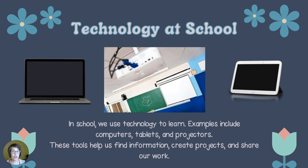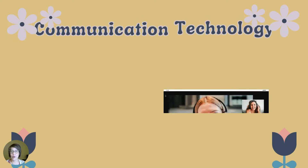In school we use technology to learn. Examples include computers, tablets, and projectors. These tools help us find information, create projects, and share our work.